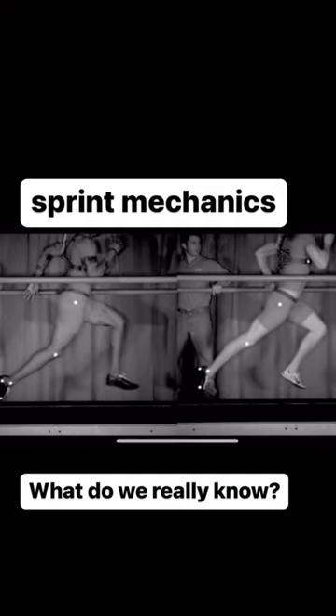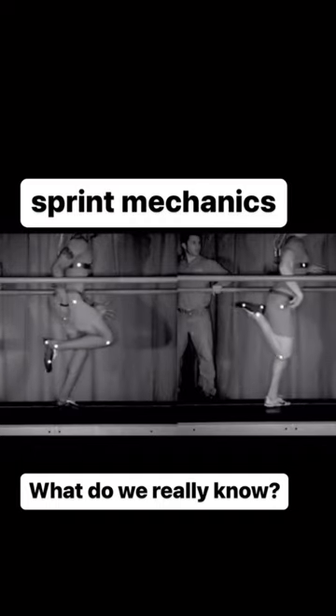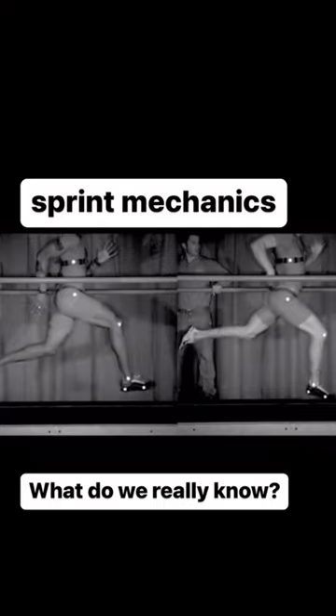I would argue that the sprint mechanics picture is actually not very clear — it's pretty blurry. These are prototypical examples, but we can easily find examples that demonstrate the complete opposite.